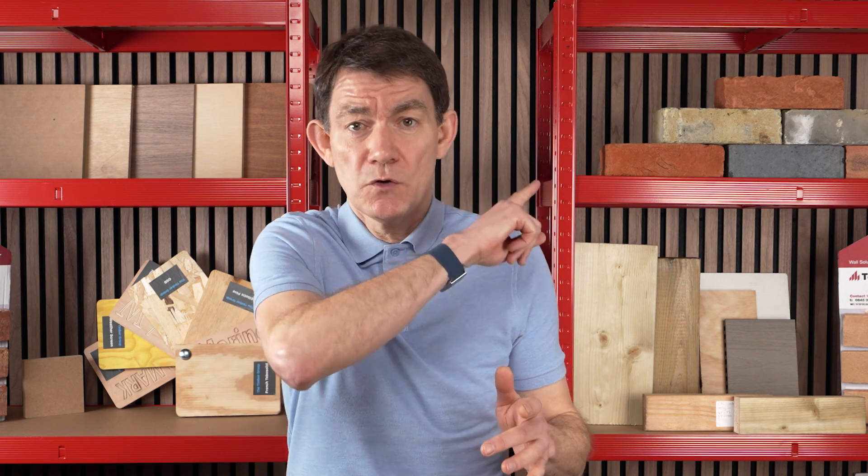Watch one of these videos to learn more about other types of building materials, and to find out more about me and Building Materials Nationwide, use this one.